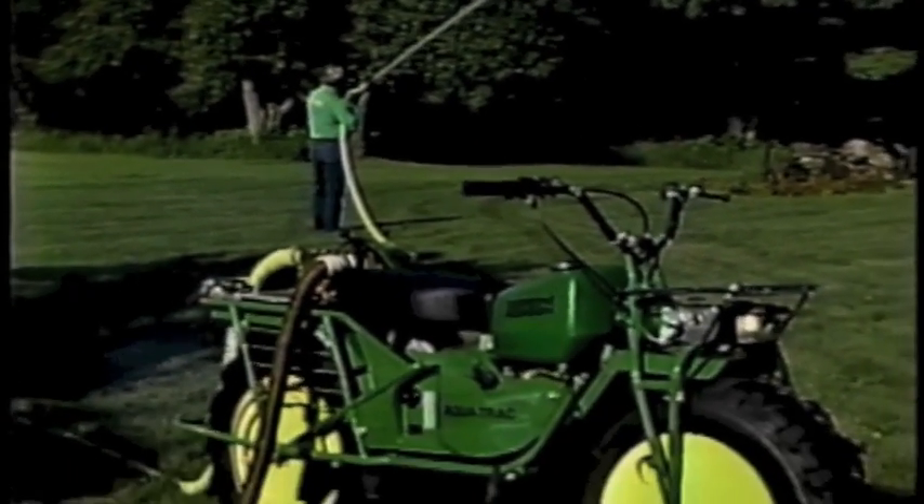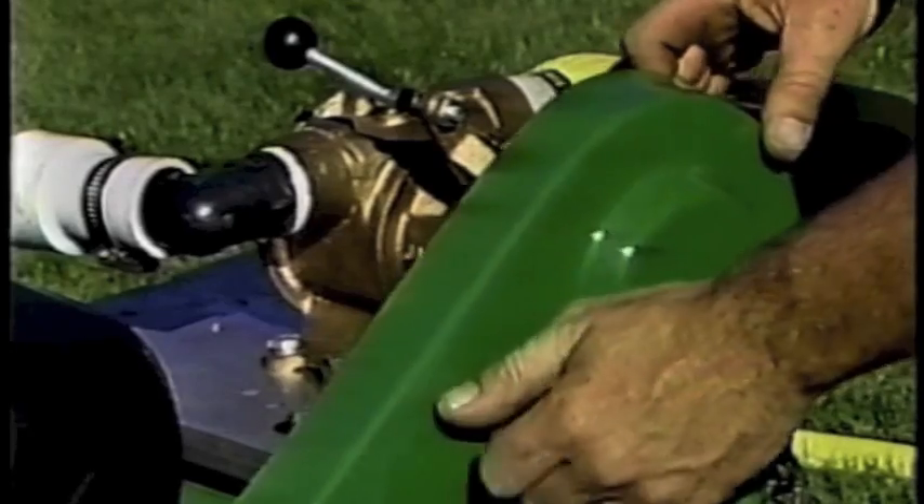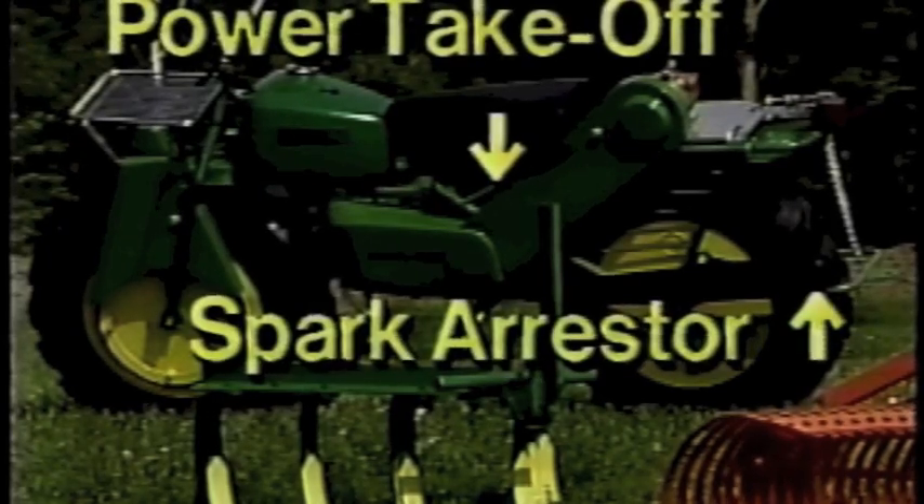Whether your requirement is water irrigation or fire suppression, it's a valuable tool, powered directly off the Rokon power takeoff. Incidentally, the AquaTrack itself is equipped with a U.S. Forest Department-approved spark arrestor for the ultimate in fire safety.